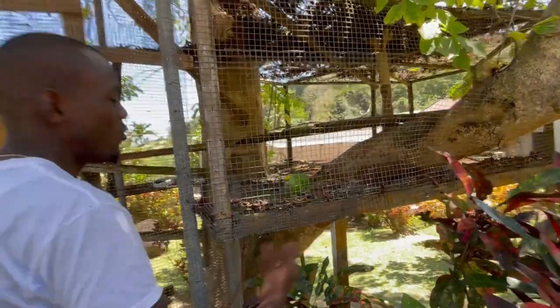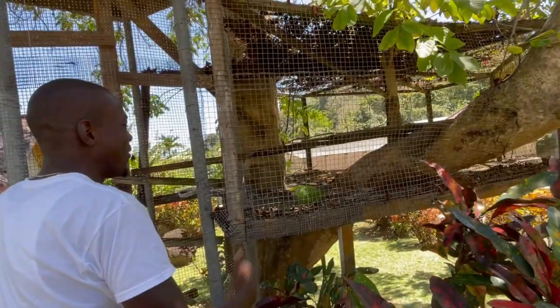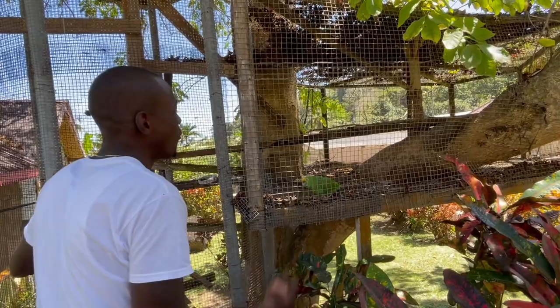There are cats here too. And this is an Amazon Yellow-head parrot — they can live for over 50 years. This one is over 15 years old and was mimicking songs and words.